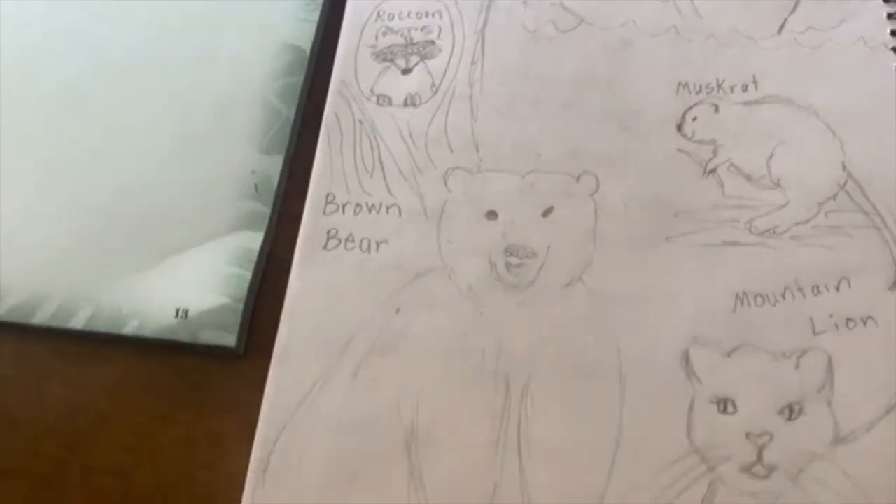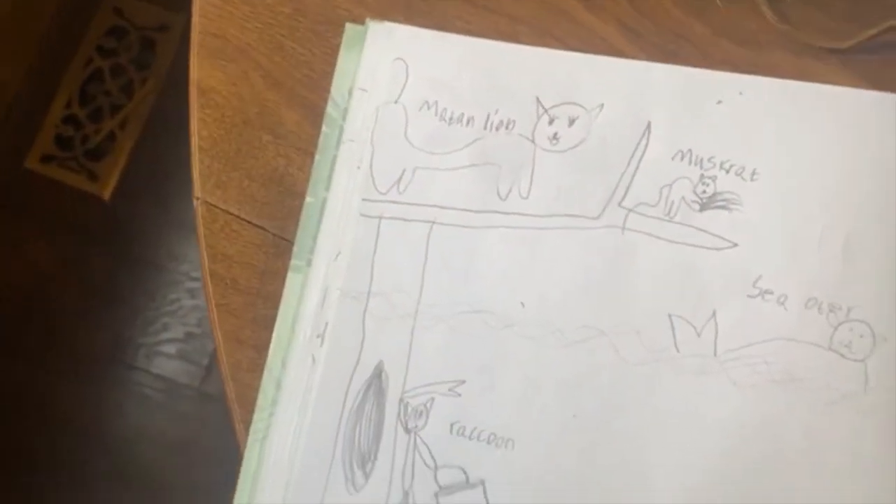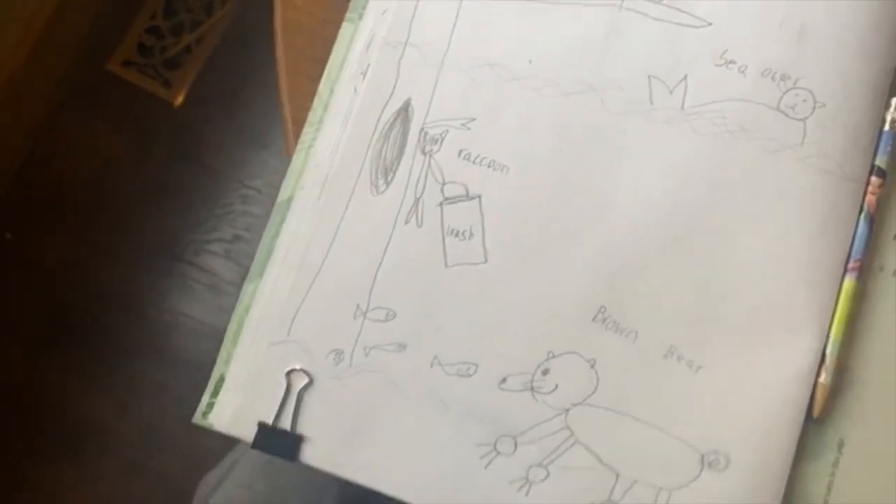There are our North American mammals: the sea otter, raccoon, muskrat, brown bear, and mountain lion. Alexis has her mountain lion, muskrat, sea otter, raccoon, and brown bear — nice work! Thanks for joining us today learning about the North American mammals. Next week we're actually going to do South American mammals, so dress up like you're going to a tropical rainforest. We'll try to find some tropical stuff. Thanks everybody, bye!